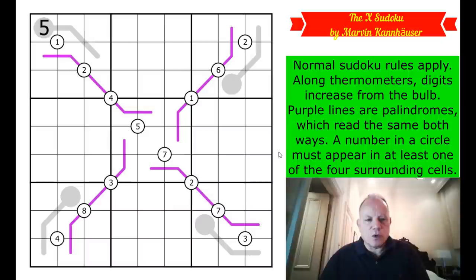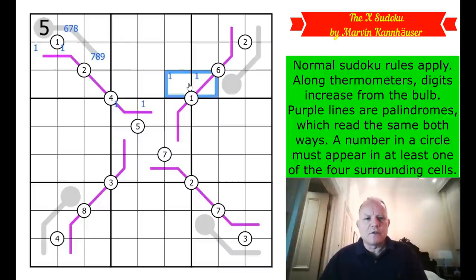Do give it a try on the link under the video. Being by Marvin, I think it'll be entertaining. Let's get cracking. Okay, so we've got one given digit - very kind of you, Marvin. That does allow me to lift this thermo: that must be six, seven, or eight, and that's seven, eight, or nine. Now let's use this one clue - there must be a one in one of those two cells because it can't be there, and that's on the palindrome. So there's a one in one of those. Those twos are looking across at this one quadruple clue, saying there must be a one in one of those two cells.